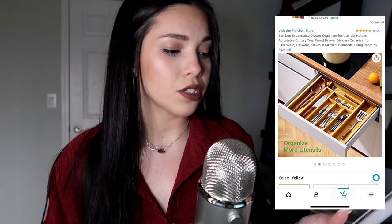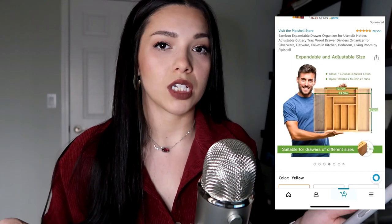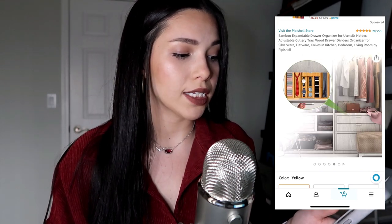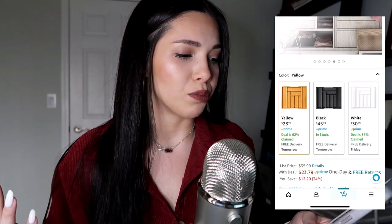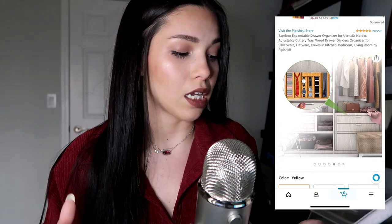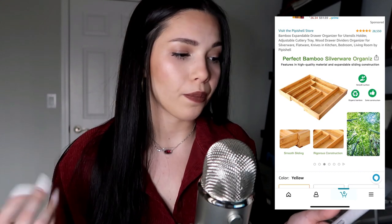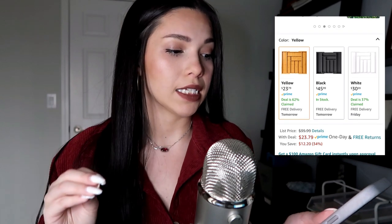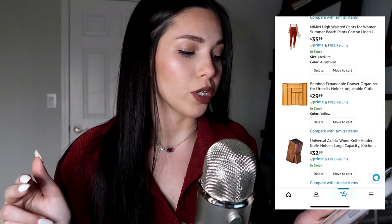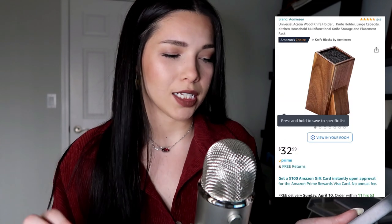I was looking at utensil organizers — drawer organizers — because I'd definitely like to get one. We have one here at home and it's such a game changer. I like the wooden ones, they look very nice. I'm going to have to measure the drawers when it all happens, but something like this is definitely on my mind.